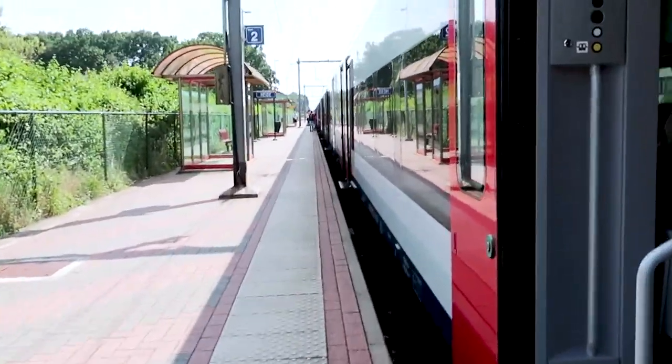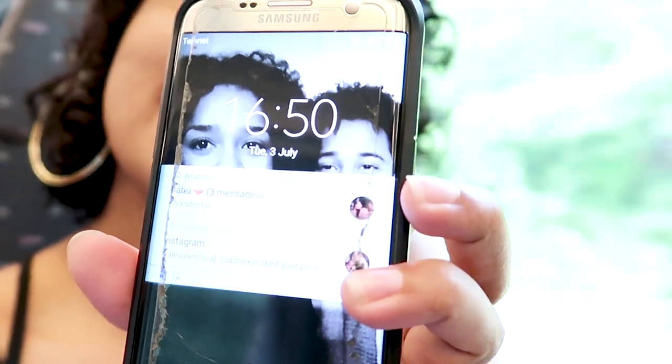I gotta run, bye! Okay so I actually made the train. To all of y'all who don't believe me, here's the time — you can clearly see that I am on the train. I hope everyone has a great morning, day, or evening. I hope you enjoyed the video and I'll see you next time, bye!